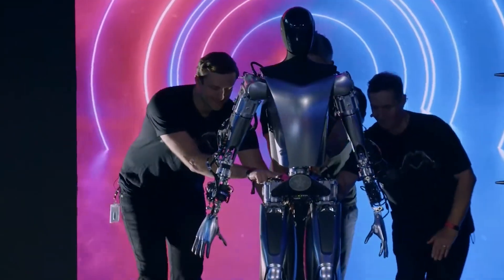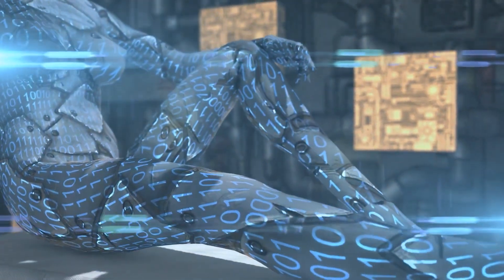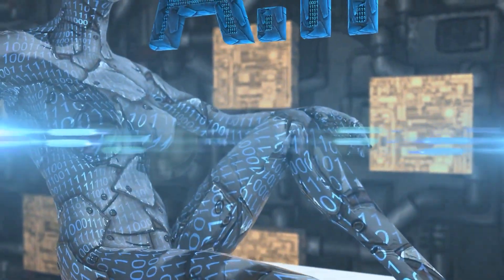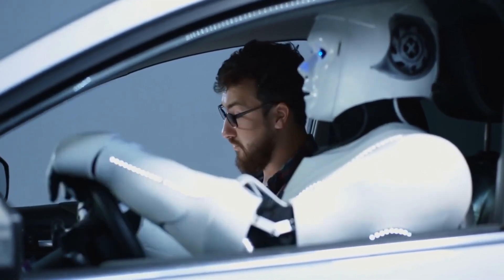Imagine Optimus tirelessly working alongside human astronauts, pushing the boundaries of our knowledge, and enabling groundbreaking discoveries. The adaptability and resilience of Optimus make it an ideal partner in the quest to unravel the mysteries of the cosmos.